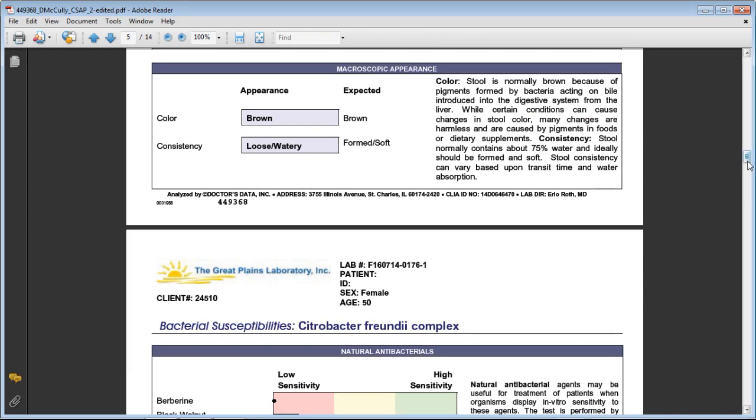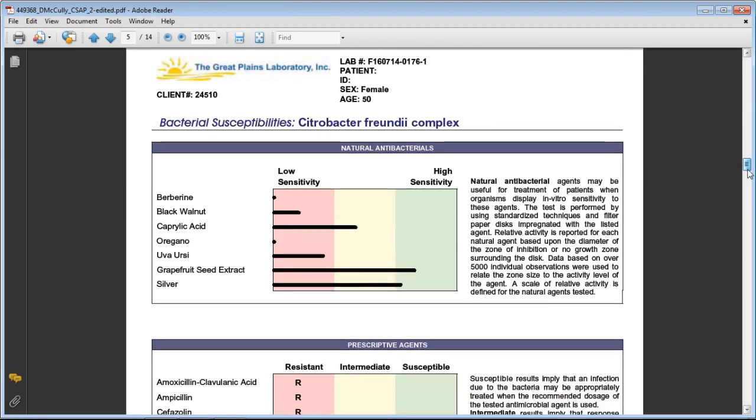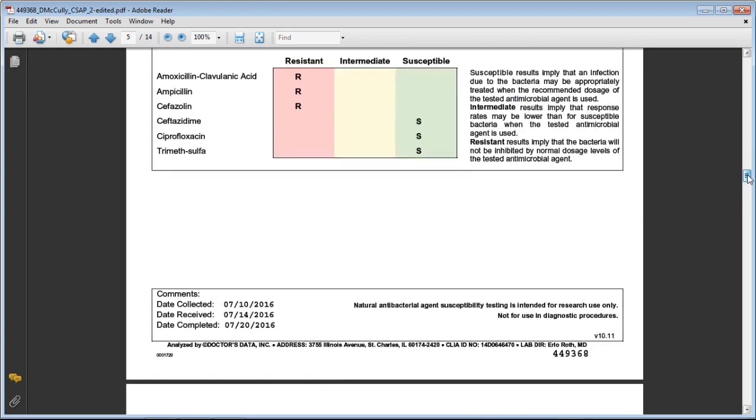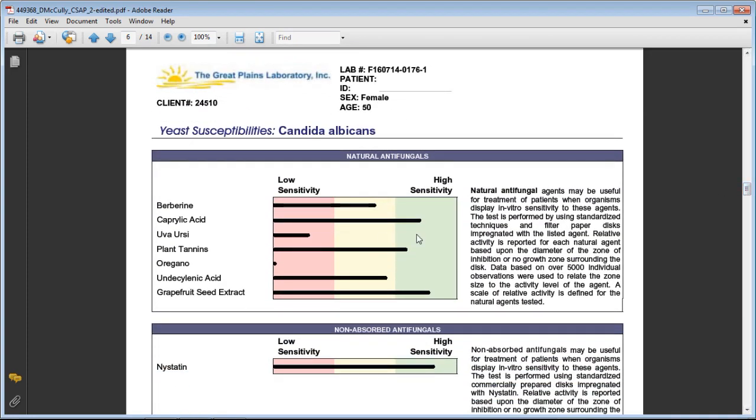Based on the bacteria and yeast levels found in the gut, the test generates a graph showing which natural herbs and products will be most effective at eliminating the bad bacteria or yeast overgrowth. In her case, oregano acid and berberine weren't going to work well, but caprylic acid was in the moderate zone, and grapefruit seed extract and silver were flagged as great options for neutralizing some of the bad bacteria overgrowth. The yeast section showed similar sensitivity findings.